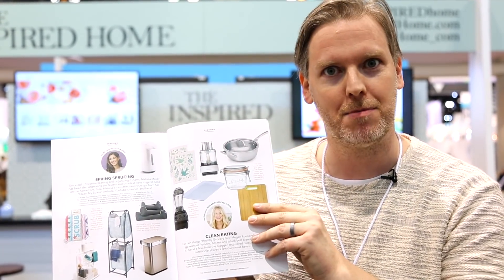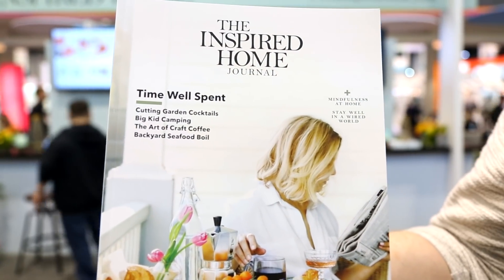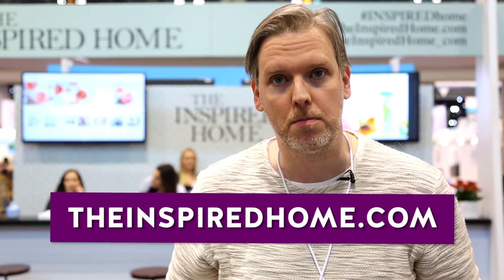Those of you who have seen previous videos from the IHHS might recognize the booth behind me — it's the Inspired Home, and they're the fine folks that bring us out to this show each and every year. This right here is the Inspired Home Journal, their new magazine featuring the one and only Melissa Maker, plus a whole bunch of other great content. For more information about the Inspired Home, visit their website at theinspiredhome.com.